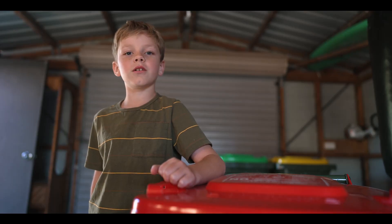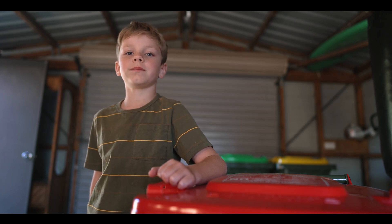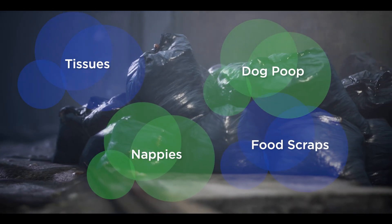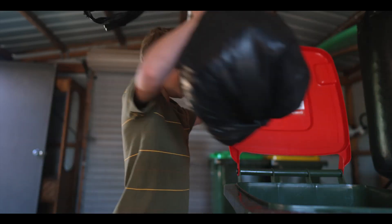Remember to only put rubbish that cannot be recycled or composted in the red-lid rubbish bin. Often this is smelly or used rubbish like tissues, nappies, dog poop and food scraps. You can put this rubbish in a bag before it goes in the bin.